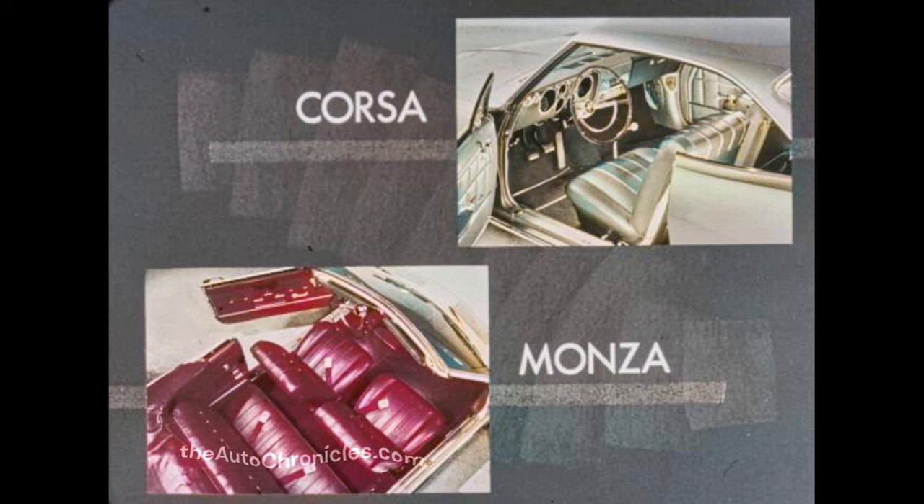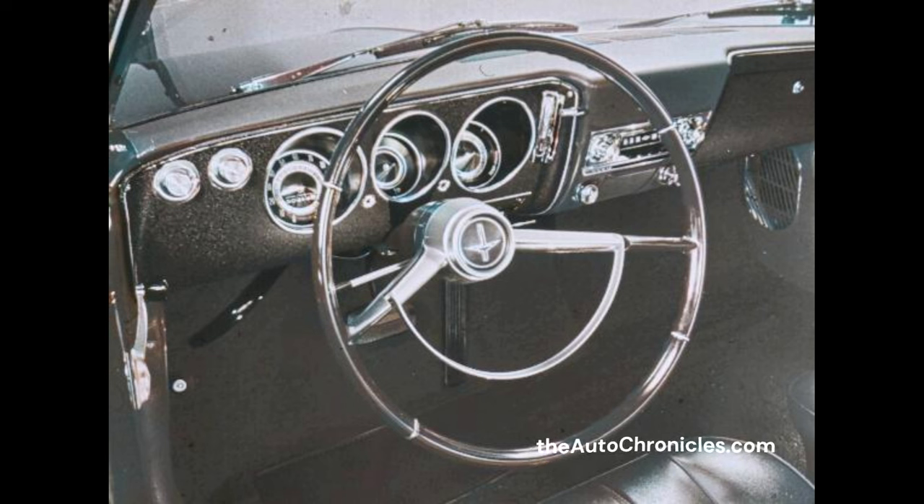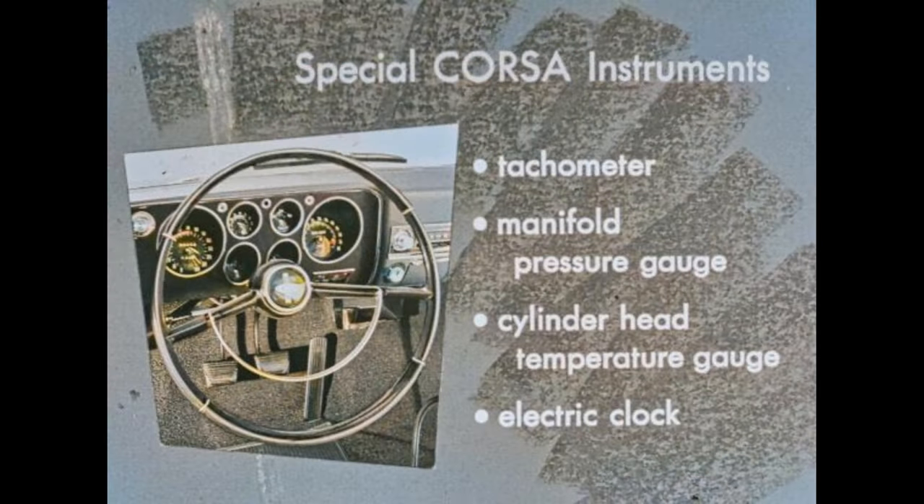Seat and sidewall trim feature an attractive pleated design accented by bright buttons. Corsas and Monzas offer three new interior colors: blue, bronze, and turquoise — a total of eight interior colors on coupes and convertibles, seven for the Monza sports sedan. Every Corvair has deeply recessed dials for glare-free visibility. The instrument panel trim plate for Corsa and Monza features an attractive black textured treatment. Glovebox lights are standard on Corsas and Monzas. On every Corvair, the new Chevrolet ignition switch gives added convenience.